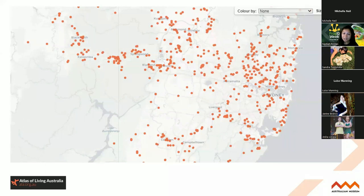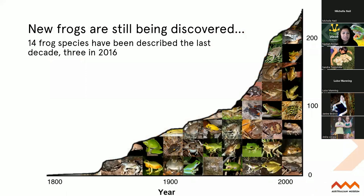Simply understanding where frogs are is what we need to start off with first. Frogs and amphibians have been badged amongst vertebrates as the most threatened and poorest known group - so we need to understand where frogs are to better conserve them. We're still discovering species - at least 14 frog species have been described in the last decade, and about three also newly described in the last year. Some of these were thanks in part to FrogID recordings.